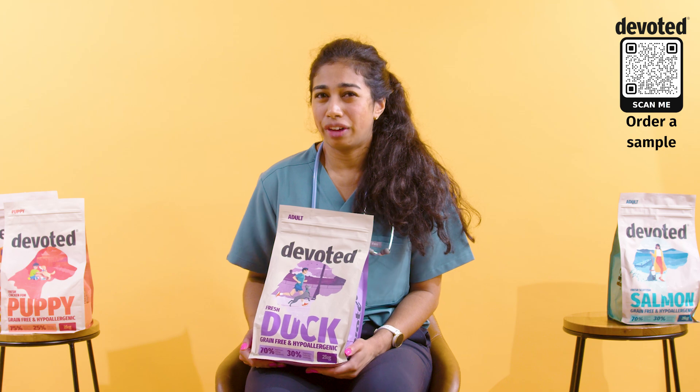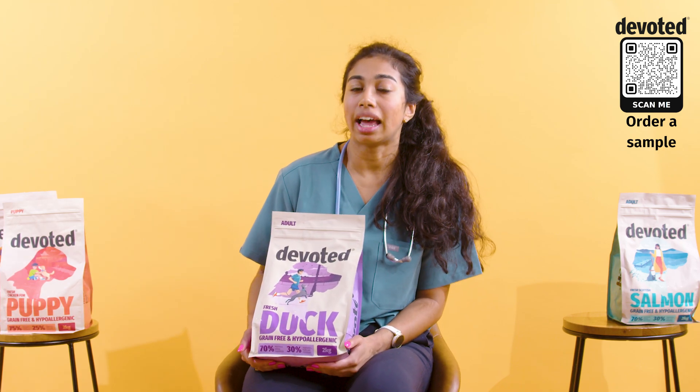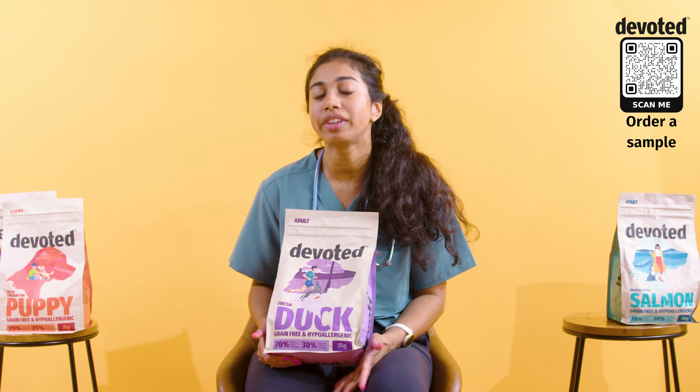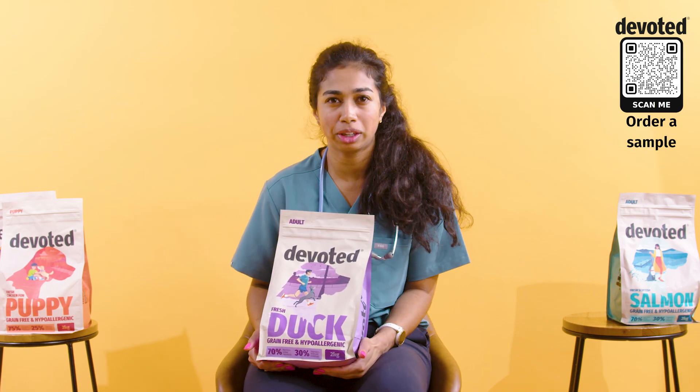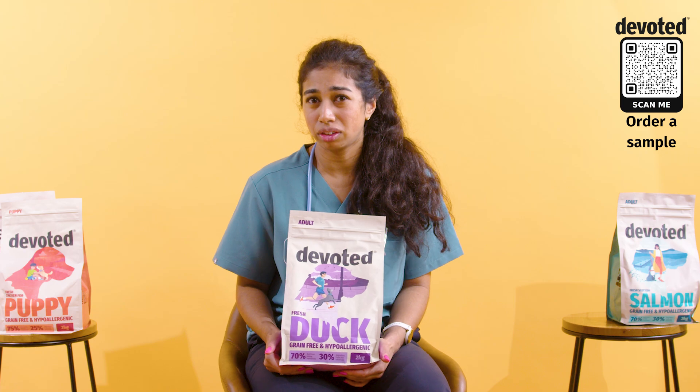The other thing you want to look for in your dog's food if your dog struggles with their anal glands is anti-inflammatory ingredients. Inflamed anal glands can be really hard to express, both naturally for your dog but also when you bring your dog into the vet.